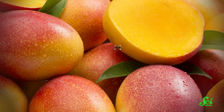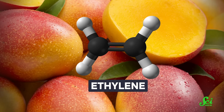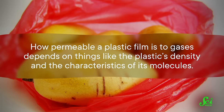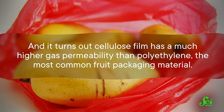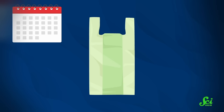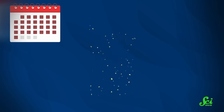Take mangoes, for example. Like many fruits, they release a gas called ethylene, which causes them to ripen, so you need a package that allows this gas to escape. How permeable a plastic film is to gases depends on things like the plastic's density and the characteristics of its molecules. It turns out cellulose film has a much higher gas permeability than polyethylene, the most common fruit packaging material. A 2021 study found packaging made from banana plants delayed the ripening of mangoes compared to standard polyethylene plastic, and when composted, it decomposed in just four weeks — much faster than standard plastic packaging.